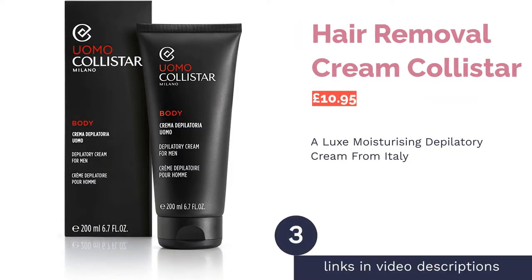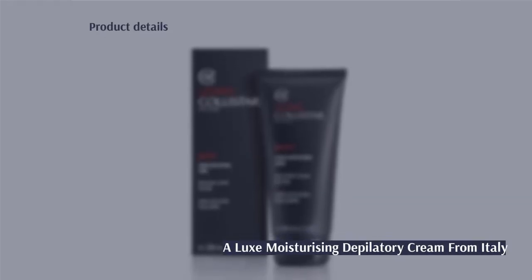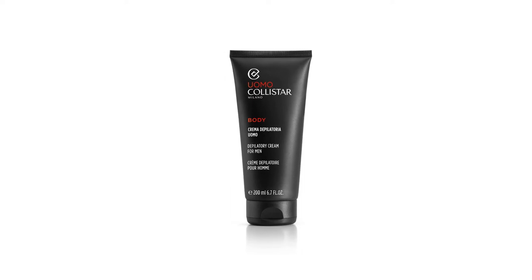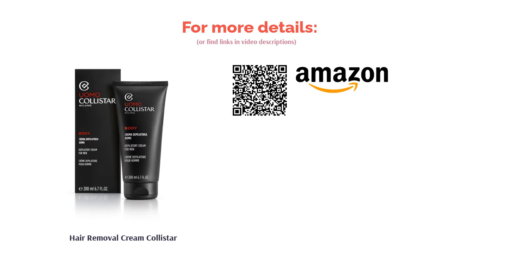The next product in our list is Colistar Hair Removal Cream, which comes from Italian brand Colistar. Although not the most readily available in the UK, it's one of the most moisturizing hair removal creams on the list, containing natural emollient ingredients such as jojoba oil, beeswax and mallow extract. You can use it on most areas of the body — just apply using the spatula that comes included, wait 4-6 minutes and wash away with warm water. Plus it comes in stylish black packaging that wouldn't look out of place next to a Versace wash bag.